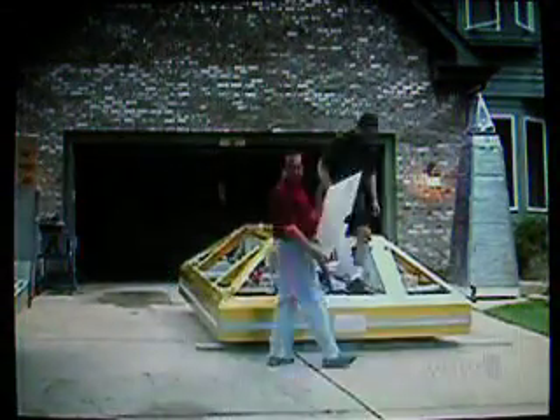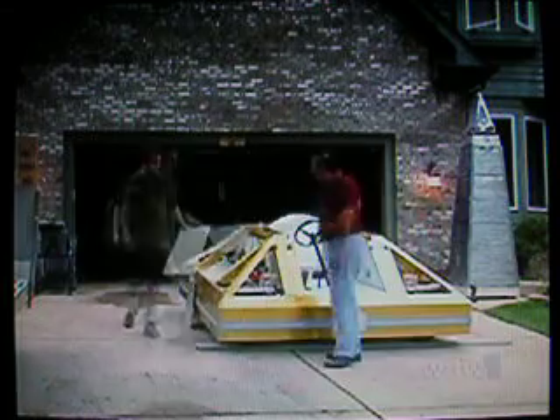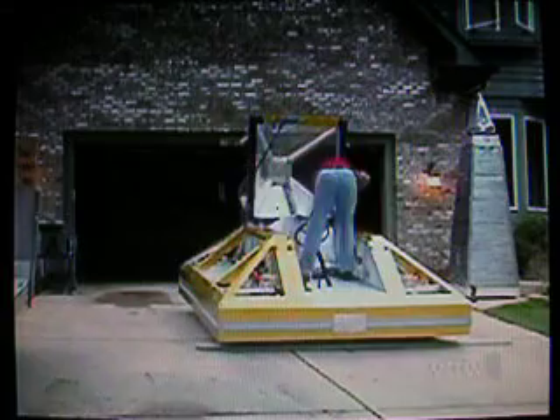Greg Zanis is the creator of Dream Car 123, a futuristic-looking vehicle that is 100% electric. Just plug it in to charge it up.